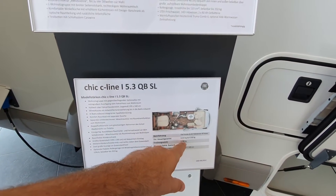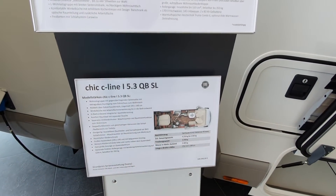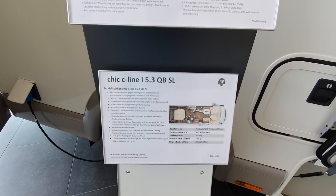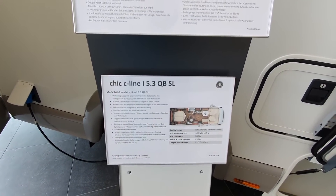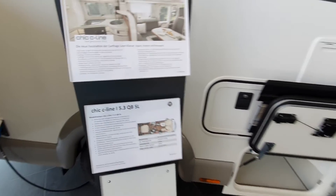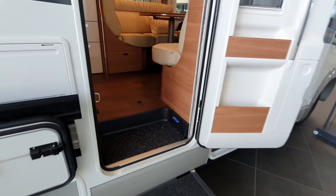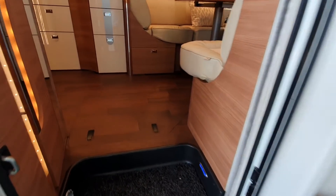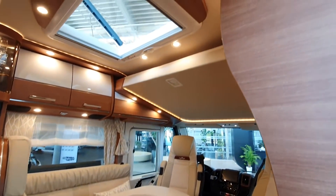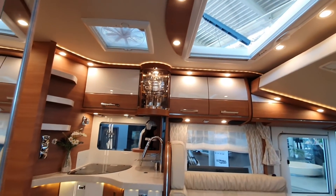It weighs 3,200 kilos. Put it on a 4,250 kilo or even four and a half ton chassis and you've got at least a ton of payload, which will be quite handy for carrying 170 litres of fresh water. You might want to carry your dirty water around — well, you've got 140 litres in the tank, so that's 310 litres total. On a ton of payload, you've still got a stack to carry other things as well.